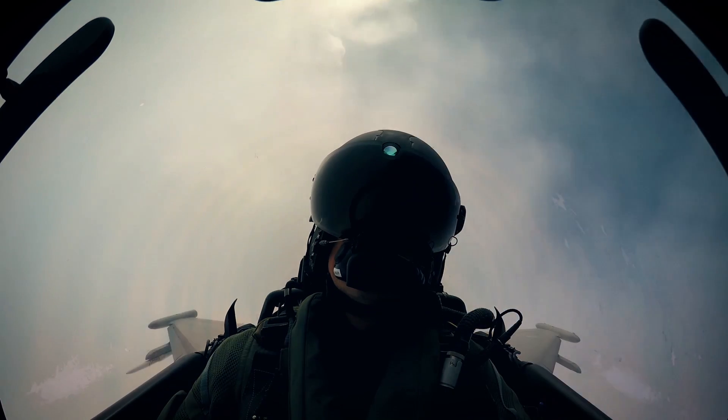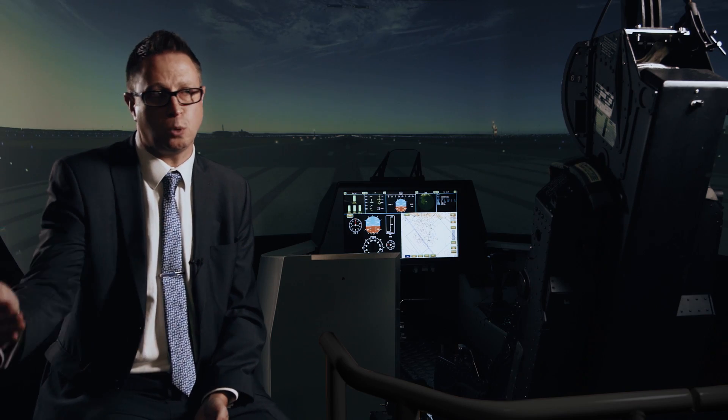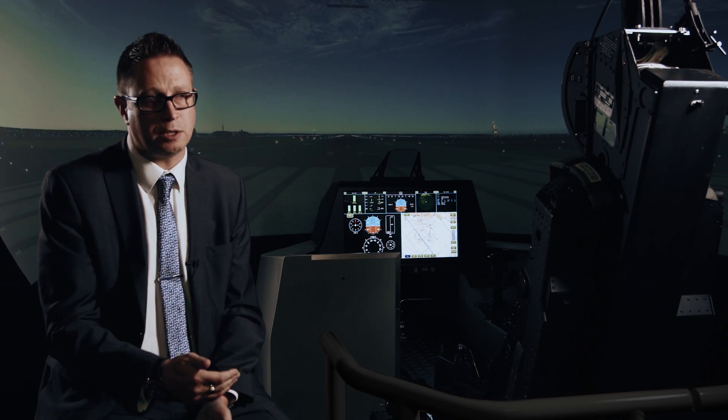The virtual cockpit concept — the way in which pilots are going to be doing their job in the future — will shape the next 20, 30, 40 plus years. What we're doing today is really at the forefront of defining the way that's going to be used.